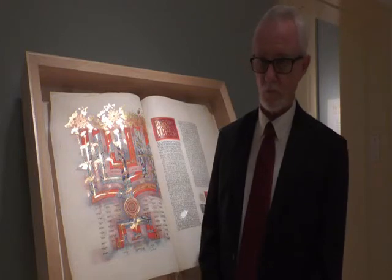This touring exhibit features a handwritten manuscript of the Bible. This Bible belongs to the St. John's Abbey, which is in Collegeville, Minnesota. It's about two hours away from Minneapolis, St. Paul. The year 2000 was coming upon us, and the monks at that Abbey wanted to create something lasting that would commemorate the year 2000.